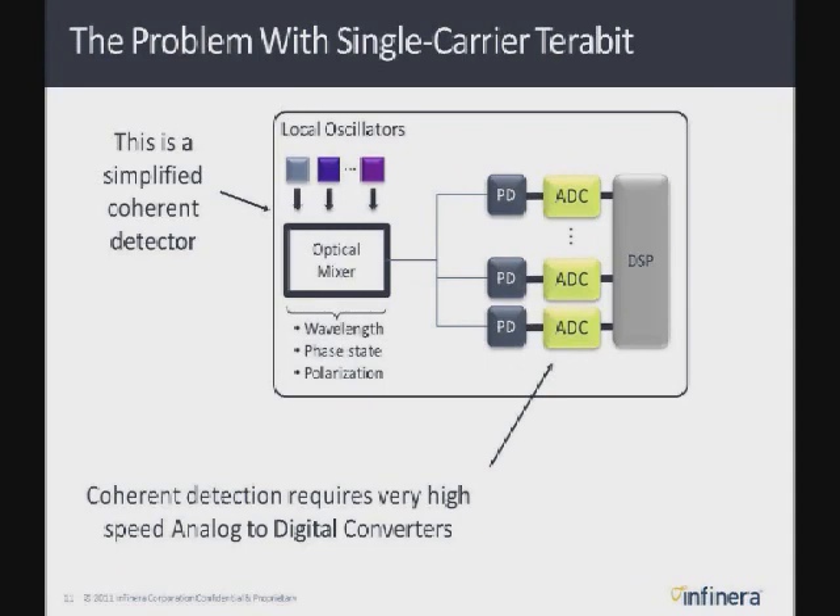It's just unfathomable how ADC technology has advanced in the last few years. It used to be that gigasamples per second was hard. Now we're doing tens — 20, 30, 40 gigasamples per second with multiple bits, six bits per sample.